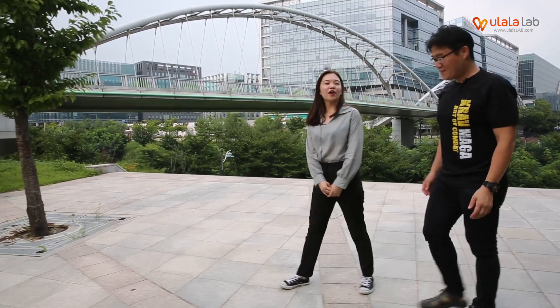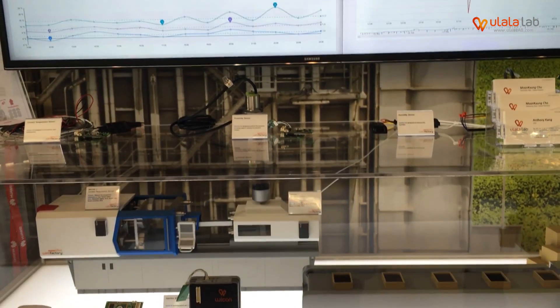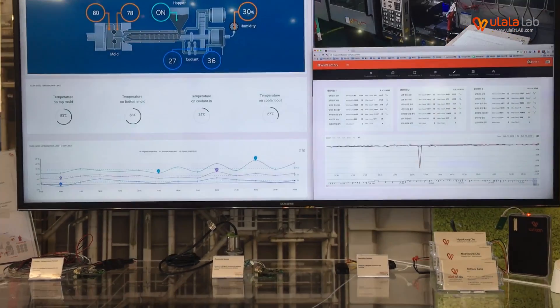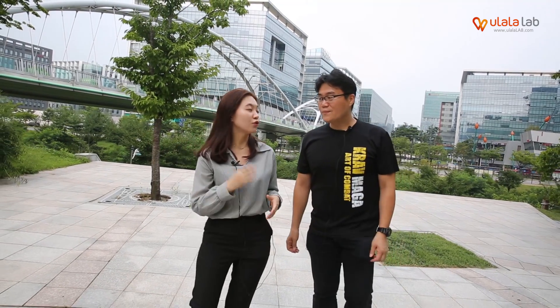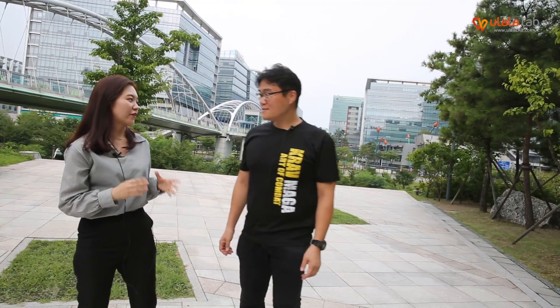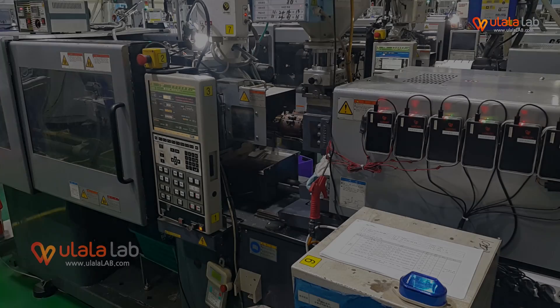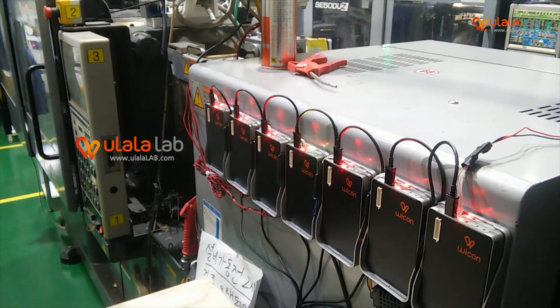What does Ulalale do exactly? Ulalale provides an IoT smart factory platform. It is a very easy and cost-effective smart factory platform for small and medium-sized manufacturers. Recently, manufacturers have been losing their competitiveness, and the smart factory concept has come as a solution, but most smart factory solutions are developed for only big enterprises. So for small manufacturers, applying the current smart factory solution costs a lot and takes a lot of time, meaning small and medium-sized manufacturers can't adopt it. That is why we developed Ulalale.